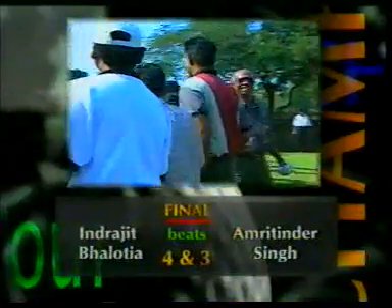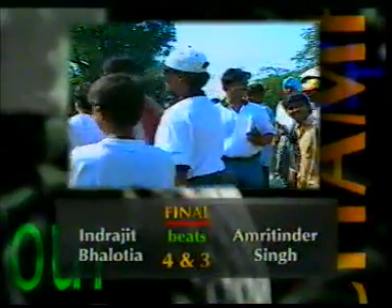Well done, Inderjit Volodya. The final score, four and three, for this man from Calcutta, taking away the biggest prize in Indian golf.